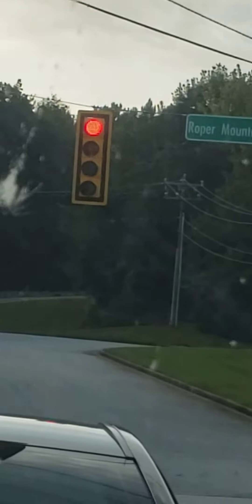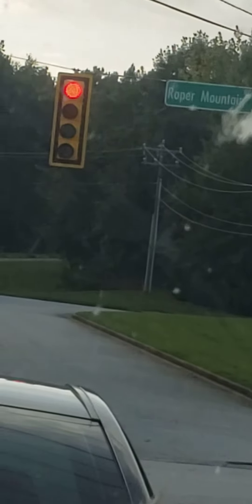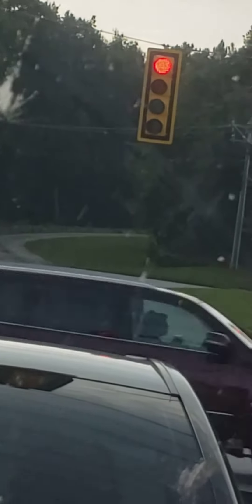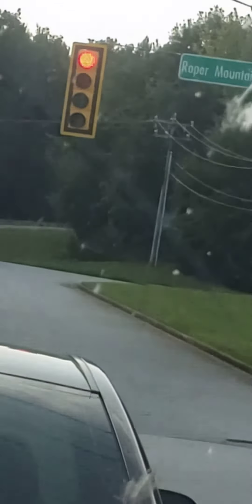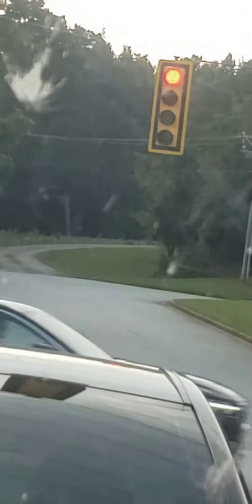Yes! This is a traffic light I've never seen before. Not the doghouse style, but this — it's a five-section light with the regular traffic light colors: green, yellow, and red, but with a twist. This is not an arrow turn section. This is a circle clear advance and an arrow all in one.